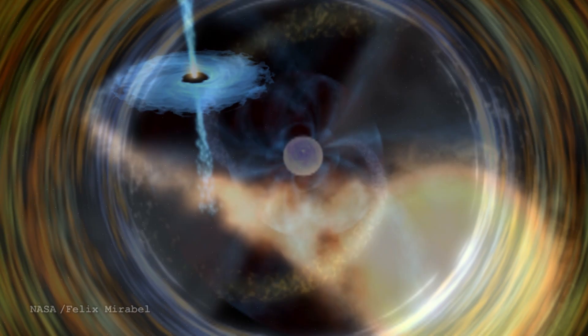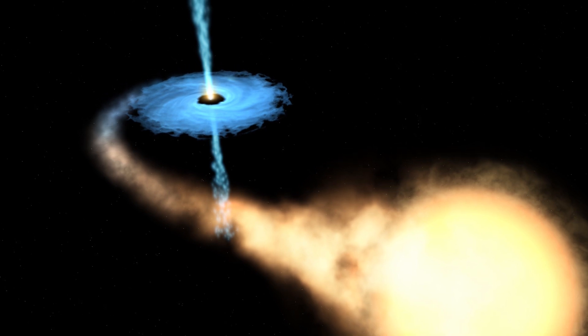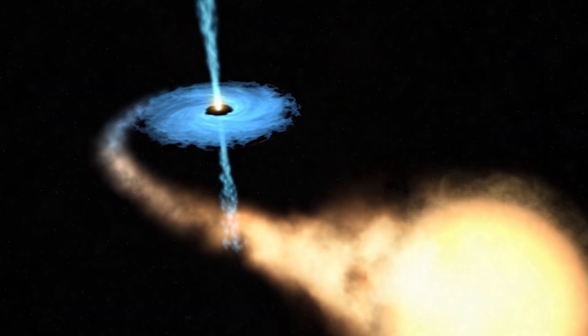There are likely some black holes and neutron stars we can't easily observe in the centres of these clusters, which may linger for a very long time. Some might get ejected from the cluster. But in general, we expect a fair number of neutron stars that we don't detect easily — because they're so small and faint — to be lurking in these globular clusters.